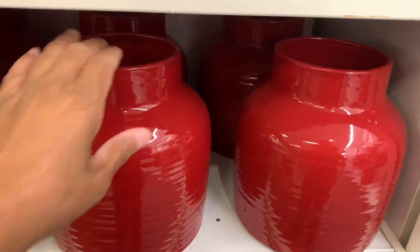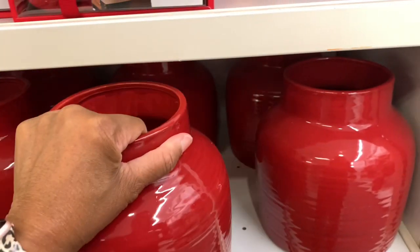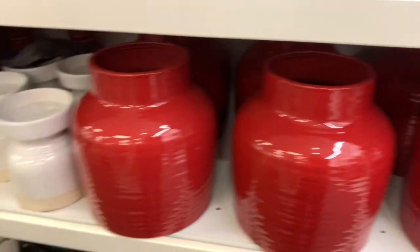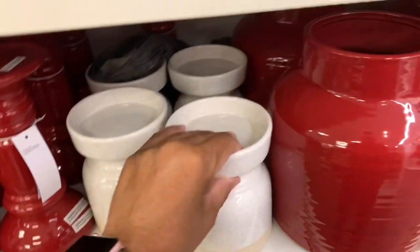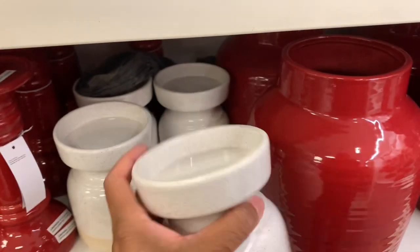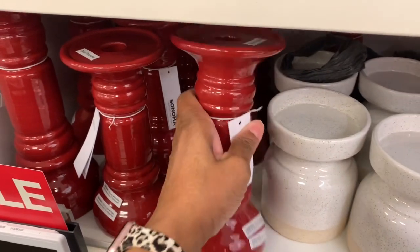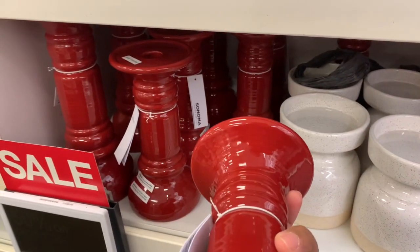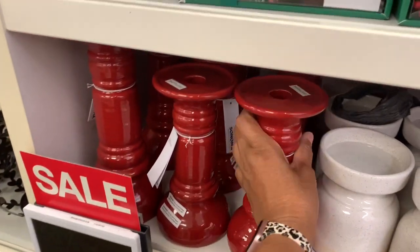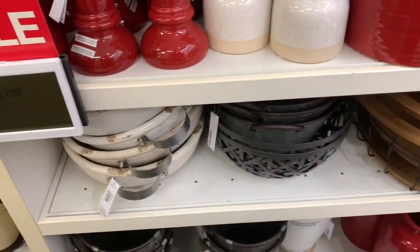They have these nice red roses here, going for $39.99, made by Sonoma. They have white candle holders by Sonoma for $15.99. They also have these tall candle holders by Sonoma — and guys, they're all 50% off on these items.